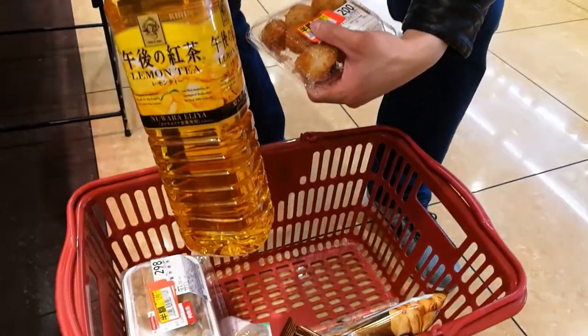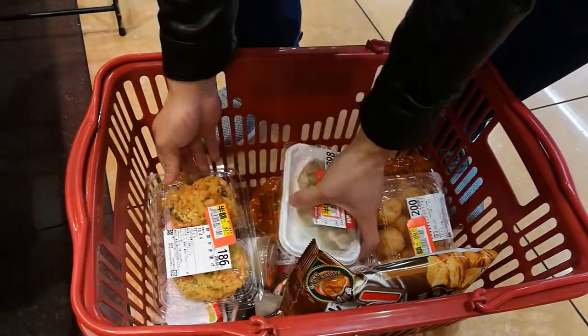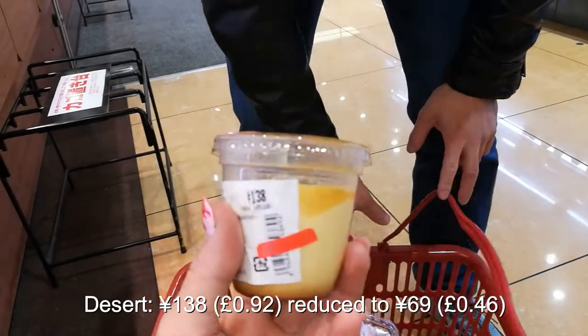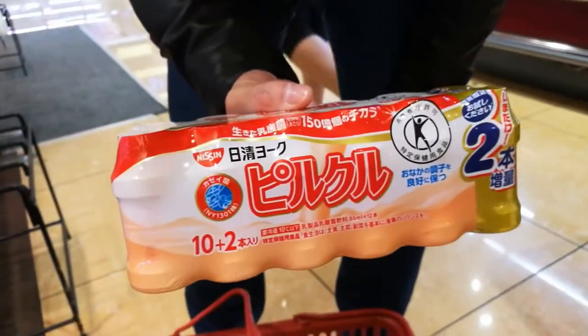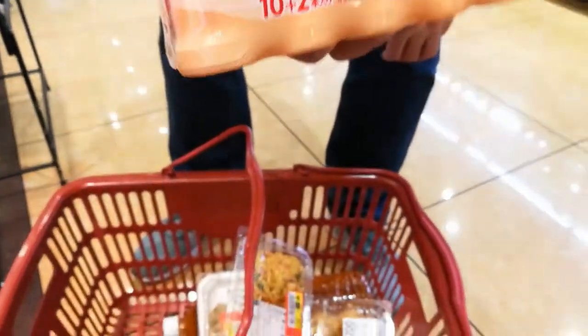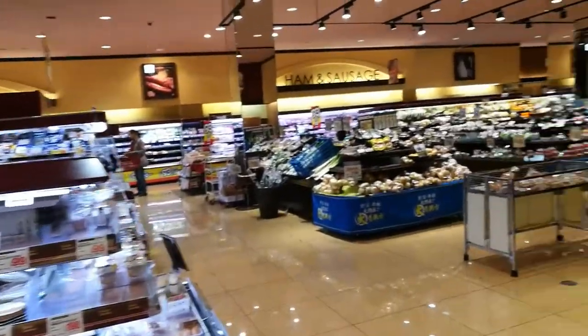We also got lemon tea — 160 yen for a 500ml bottle here, versus 150 yen for a small bottle at 7-Eleven, so for just 10 yen more you get three times as much. We picked up eggs, dessert — what appears to be a Japanese-style cheesecake — and Japanese Yakult: 12 bottles for 186 yen including tax, just over a pound. If you're staying in Japan for three months you've got to be smart with your money; that's how we stay three months instead of going broke after three weeks.